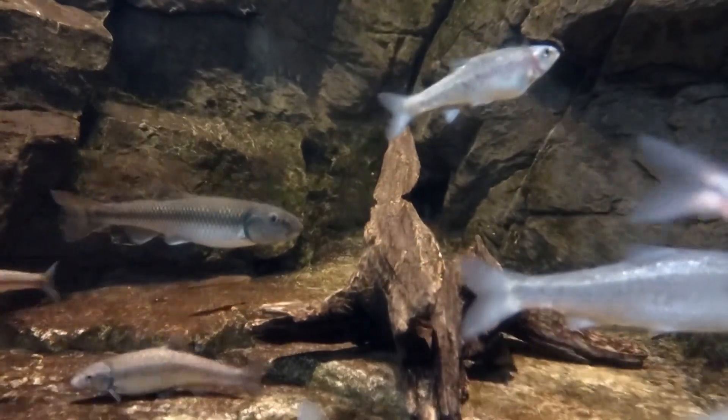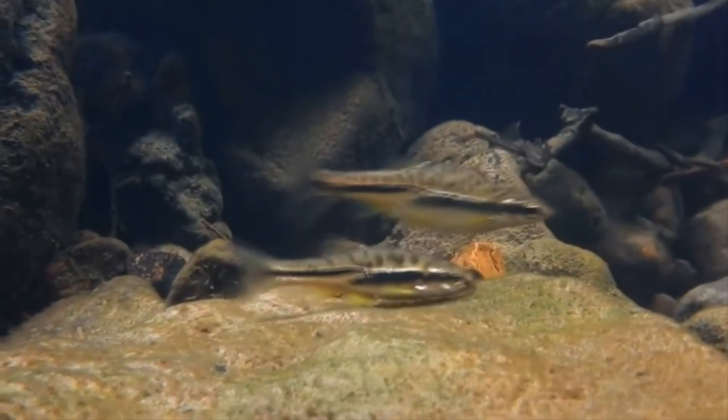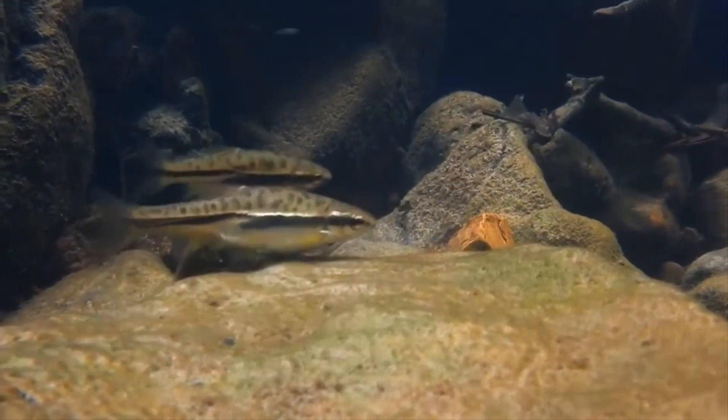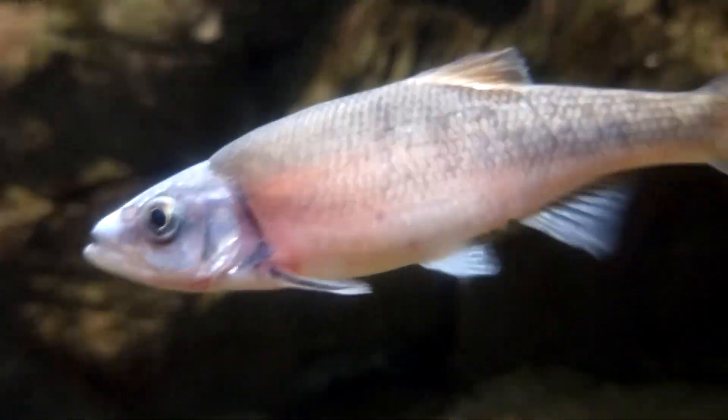The general dace body shape is long and narrow. They have a single dorsal fin and anal fin, which are described as concave along the edges, as well as a deeply forked tail fin.